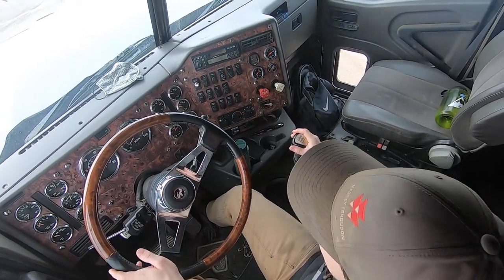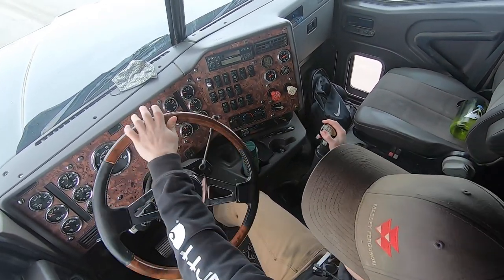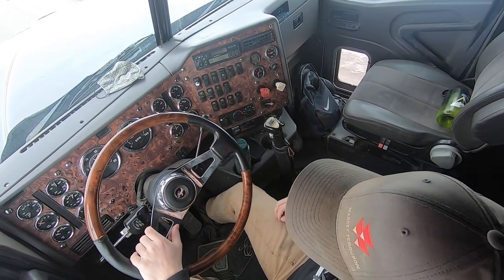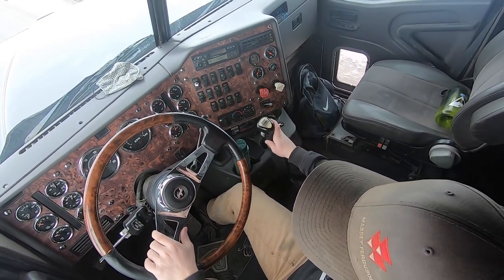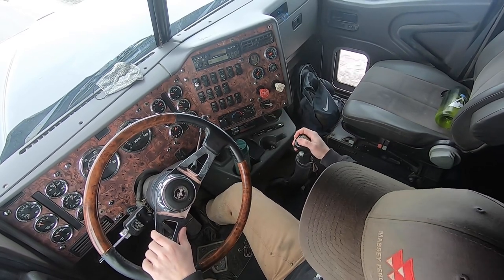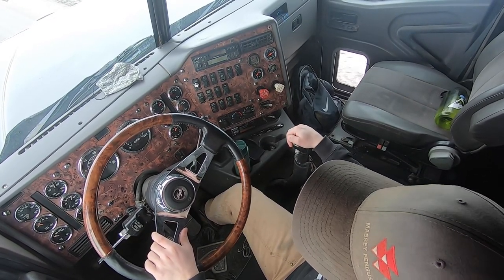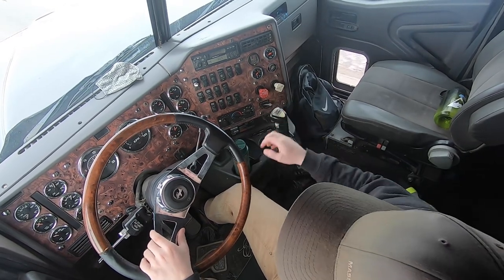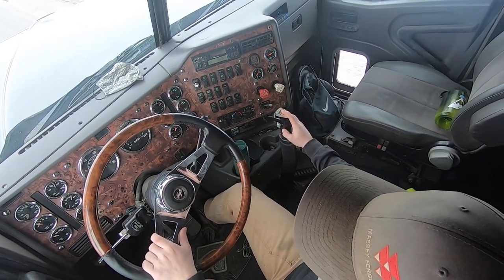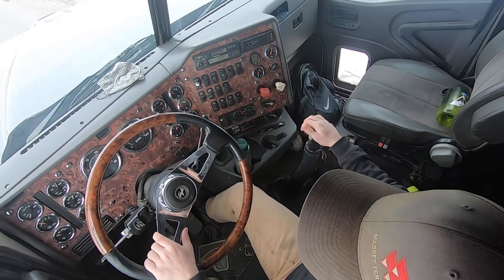Coming to a stop I get into first gear, straight back into second, up into third, back into fourth, then flip that range selector up and go into fifth. Push the splitter forward into five high, then pull the splitter back along with the shifter back to get into six low, push the splitter forward for six high, then pull it back and push forward again for seven low, then seven high. Pull it back and pull the shifter back into eight low, then push that splitter forward into our last gear - eight high.